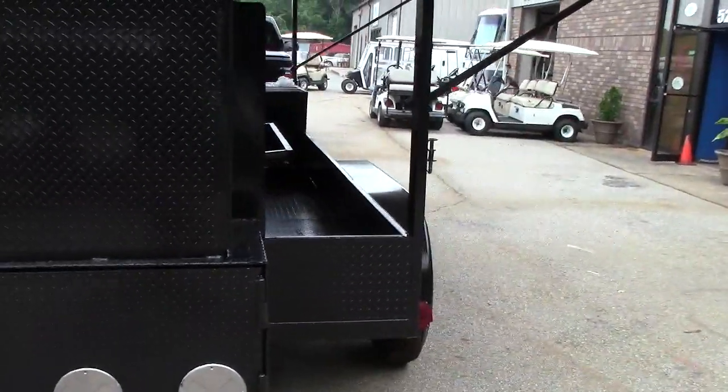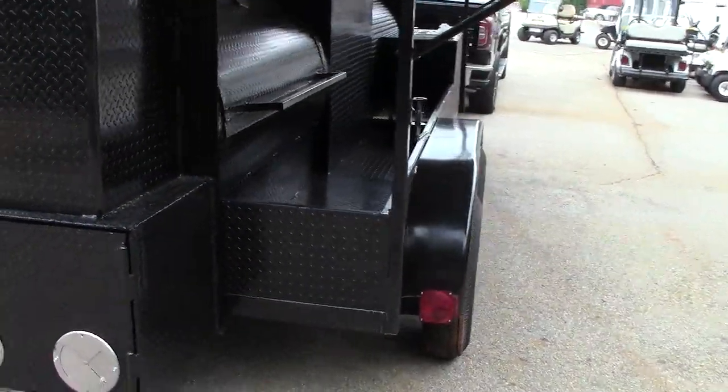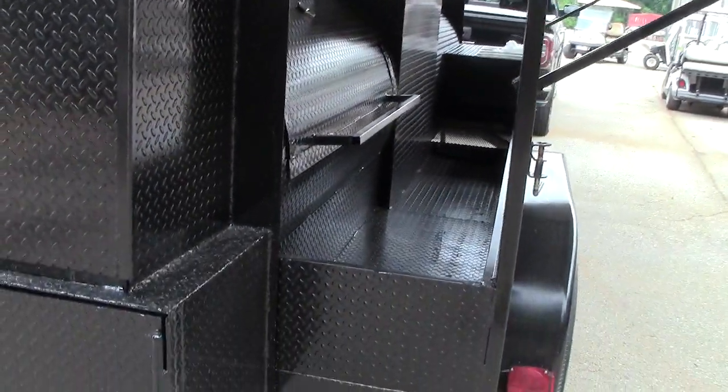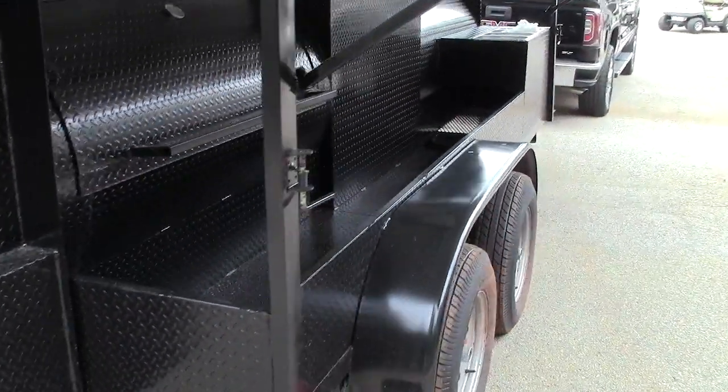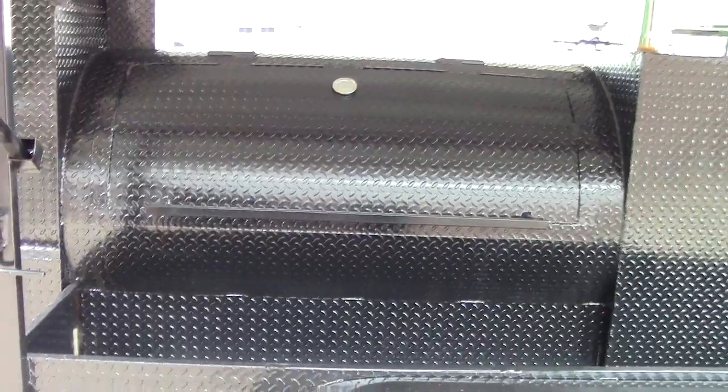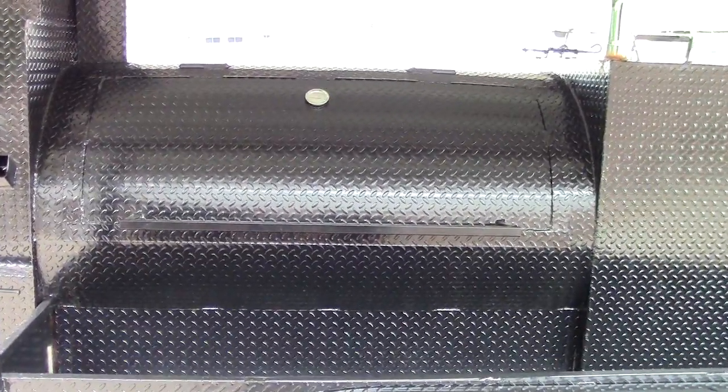But this is what makes this so unique. It has full length storage. He wanted to be able to show off his pigs on both sides, his whole hogs. So it's a double door — a wing door in the back to show off your whole hogs and your ribs. Again, double axles, full storage.